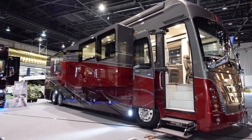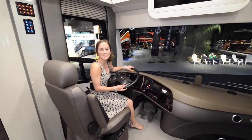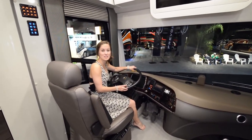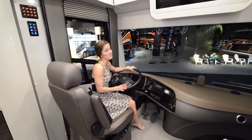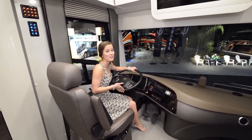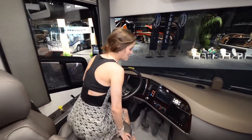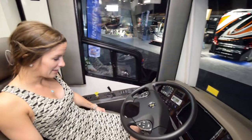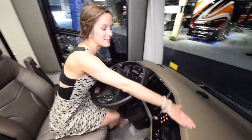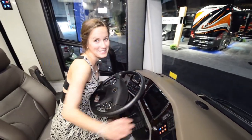Now we'll give you a quick tour of the interior. Here we are in the 50th anniversary Foretravel and it is beautiful — it's the closest thing to a small apartment on wheels that we've ever seen. If I didn't know that this driving area existed, I would think I was in an apartment. Starting off with this seating area up here, it's so comfy and squishy. I could just sleep right here on this nice soft leather, and I'd like to point out that this leather over here, which is just for looks, is equally as soft.